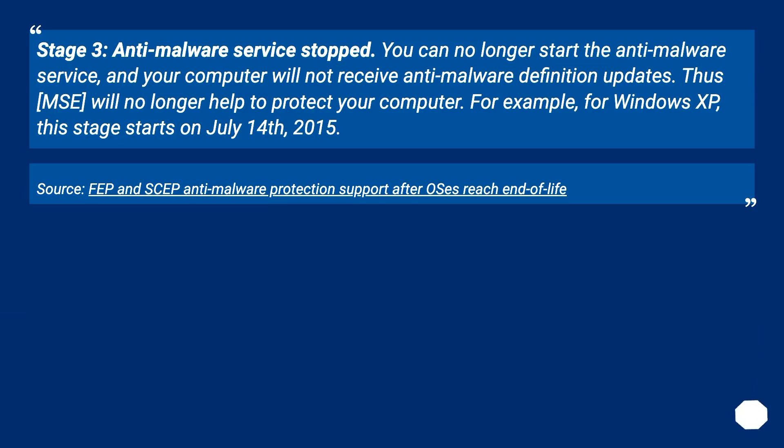Stage 3 — Anti-malware service stopped: You can no longer start the anti-malware service, and your computer will not receive anti-malware definition updates. Thus, MSE will no longer help to protect your computer. For Windows XP, this stage starts on July 14, 2015. Source: FEP and SCEP anti-malware protection support after OSes reach end of life.